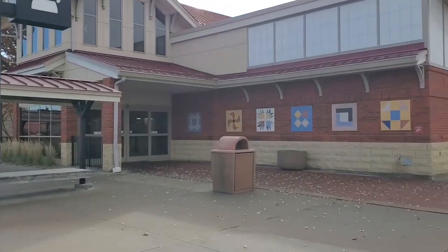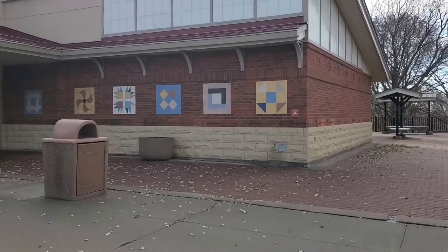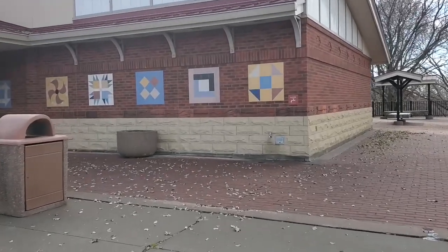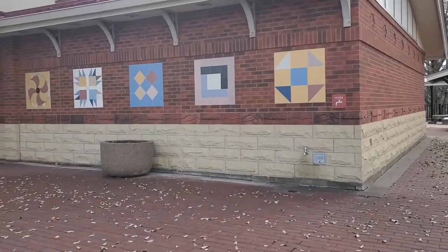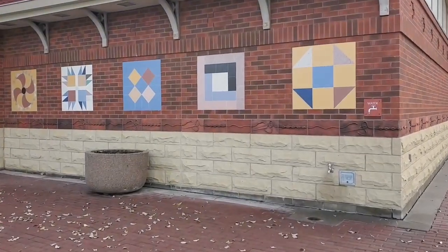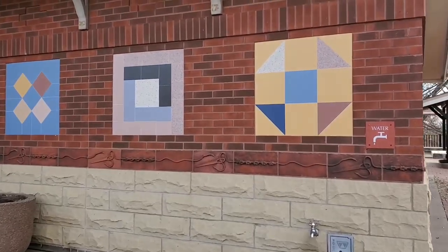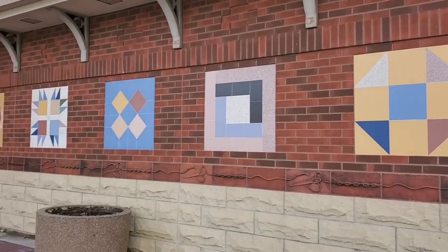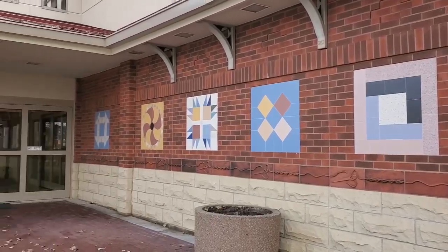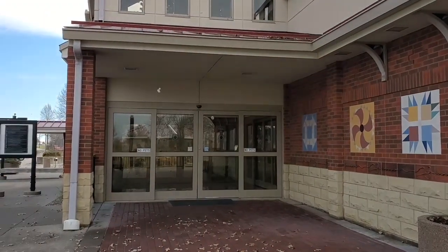Dahlquist's design was based on the book 'Hidden in Plain View' by Jacqueline Tobin and Raymond G. Dobard, which was published in 1999. The book posits that quilts were coded to help slaves and Underground Railroad station masters communicate. The design of a particular quilt block was thought to tell runaway slaves important information, like whether a person would help them on their journey or to indicate a safe path to take in the area.